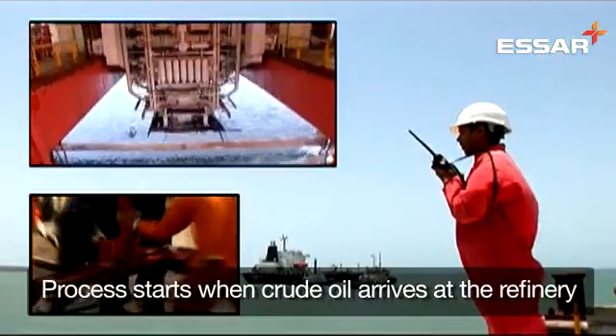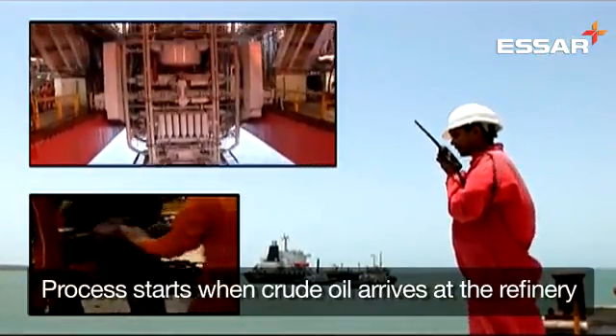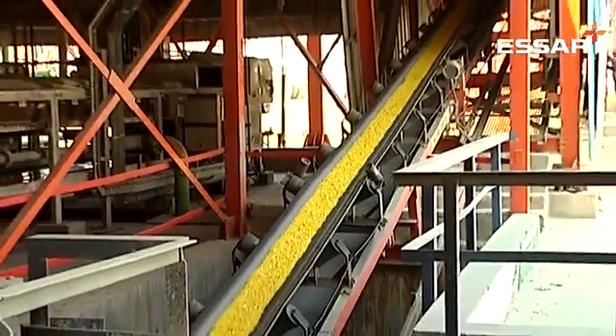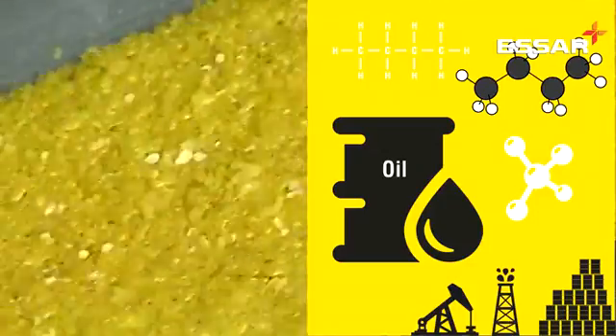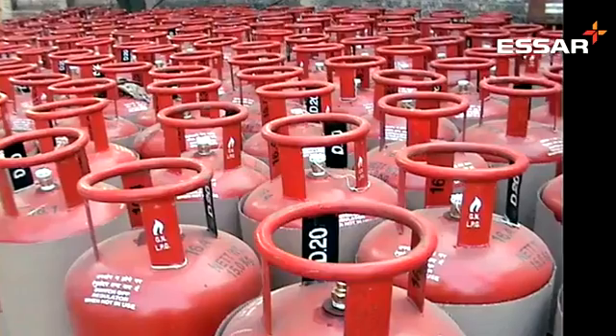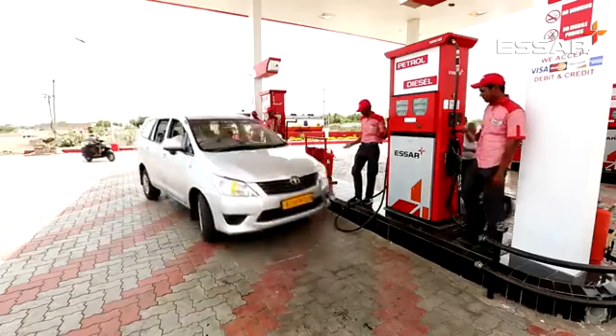The process starts when crude oil, extracted from the ground or seabed, arrives at a refinery. Crude oil is a mixture of many chemicals, mostly containing carbon and hydrogen. This mixture needs to be separated to produce products like LPG for cooking, petrol for cars, or diesel for trucks.